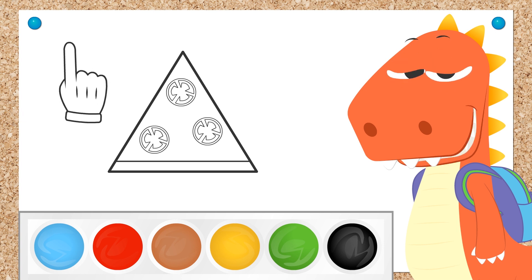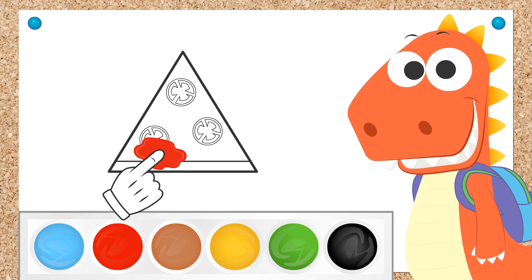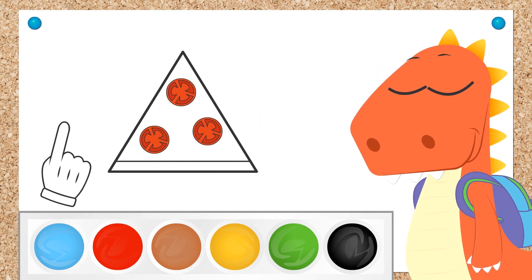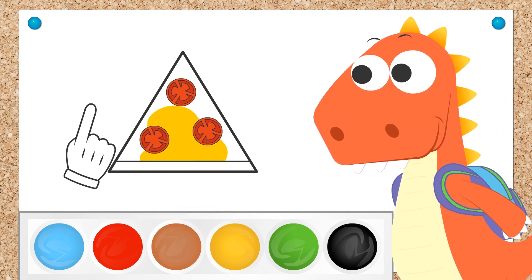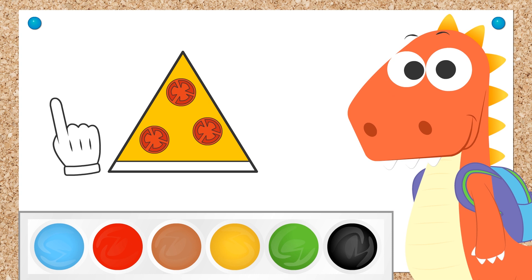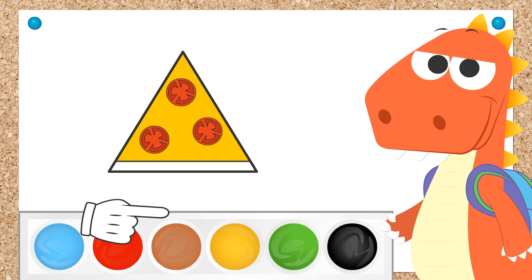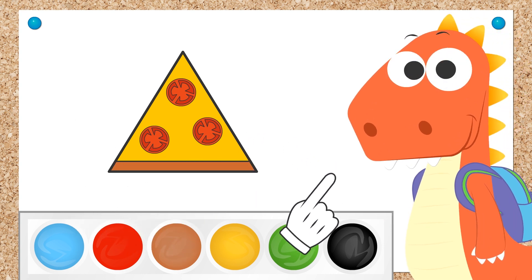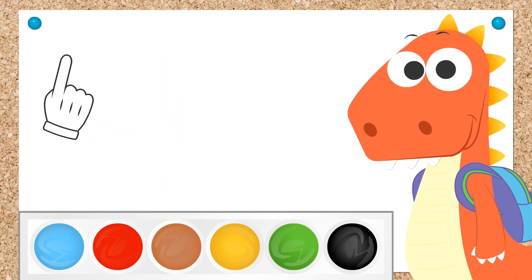What colour shall we paint them? Red! Exactly! And the cheese? Yellow! Very good! Come on! Only one left! And the rim of the pizza? Brown! Perfect! You're a total expert chef! But how about we leave the kitchen and go back to geometry?